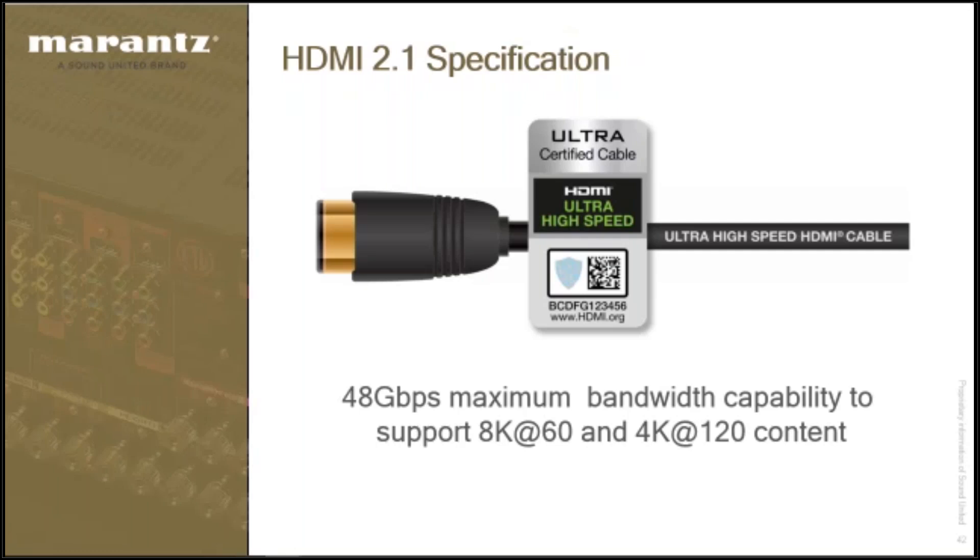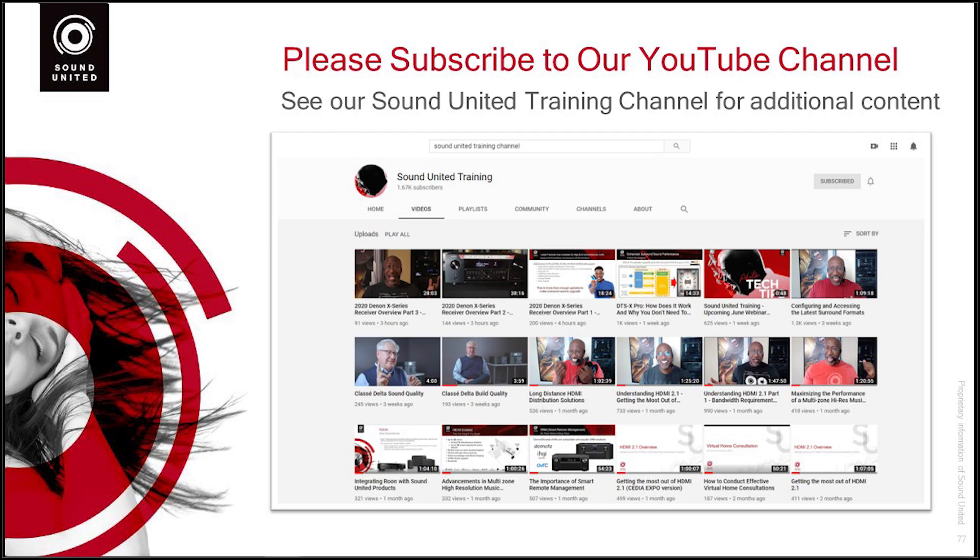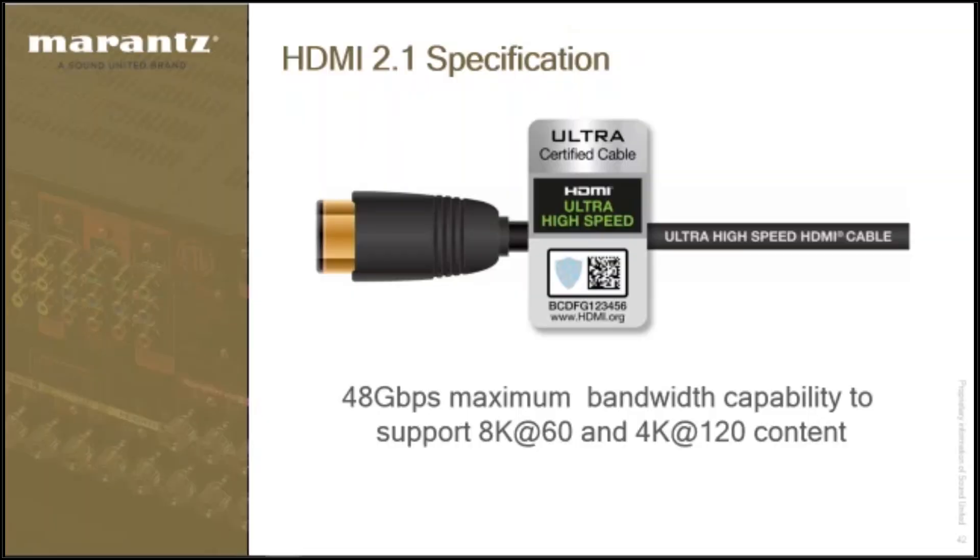There are whole videos on HDMI 2.1 where I cover that in hyper detail — please subscribe and watch those videos, and your level of knowledge will far exceed most people you talk to in the industry. The reason I bring this up is there are some additional settings built into the receiver based on this new bandwidth requirement.